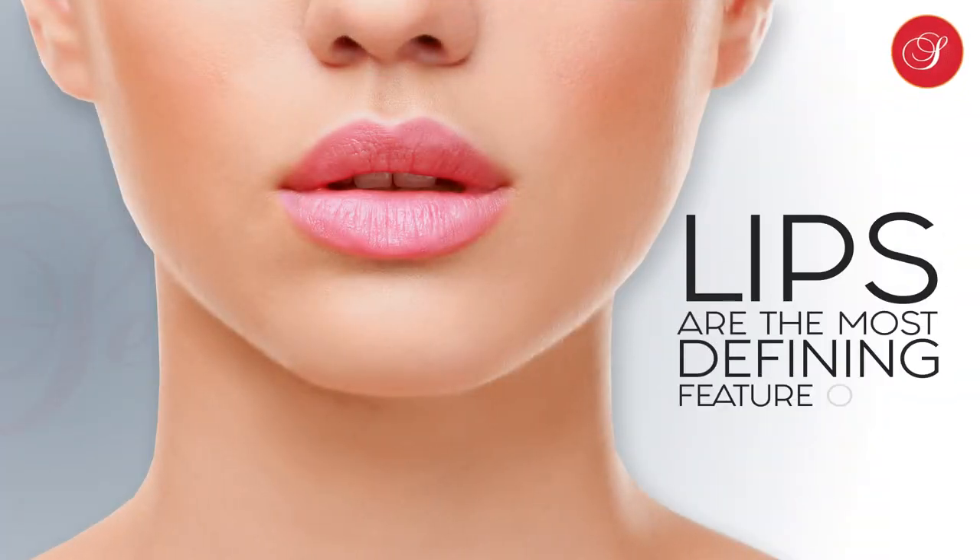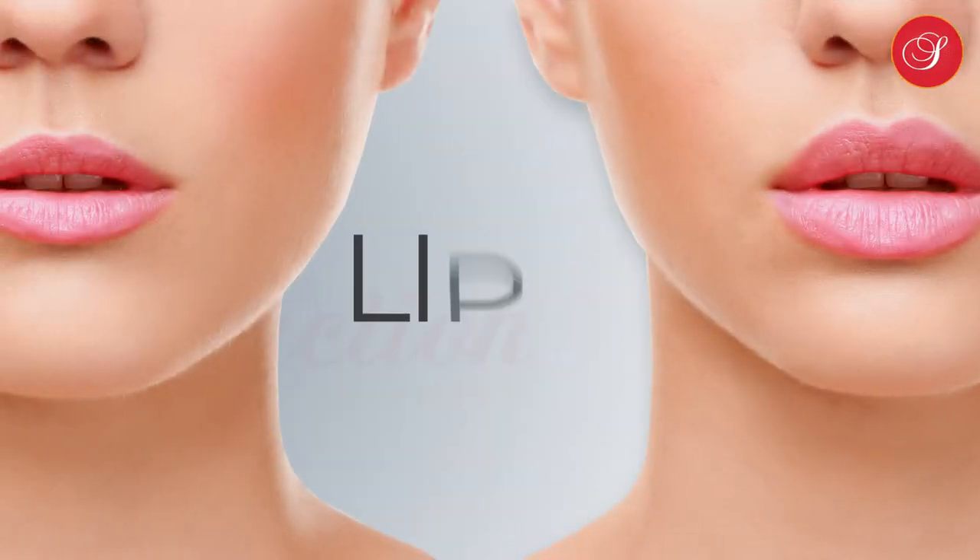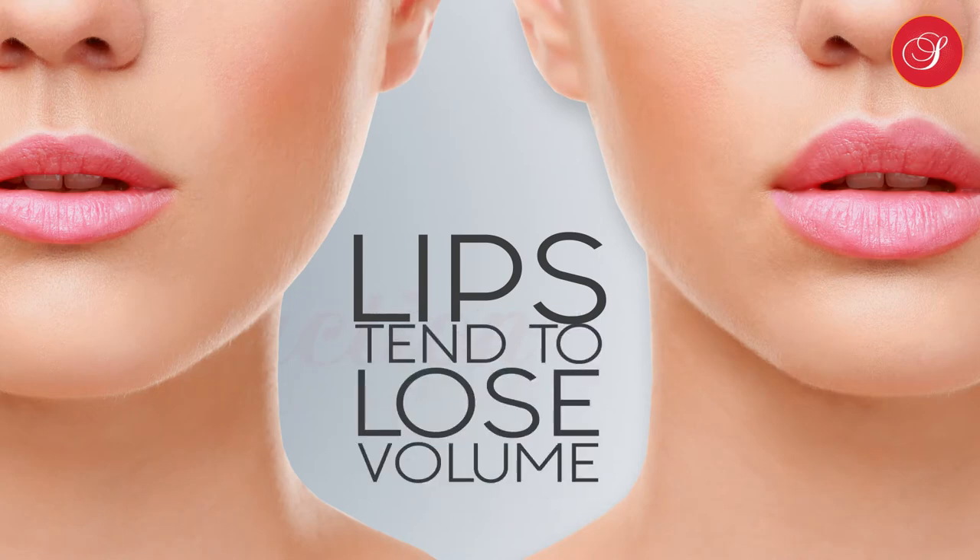Lips are one of the most defining features of the face. However, as the face ages, lips tend to lose volume.